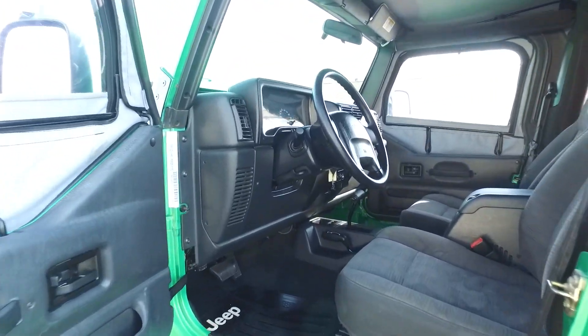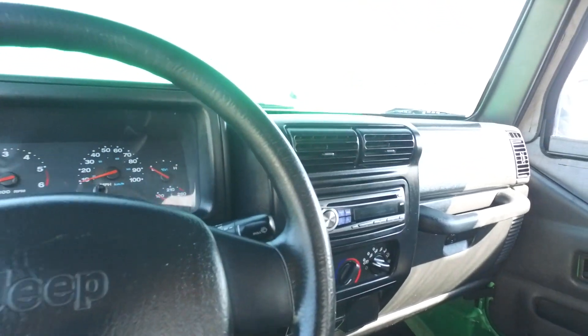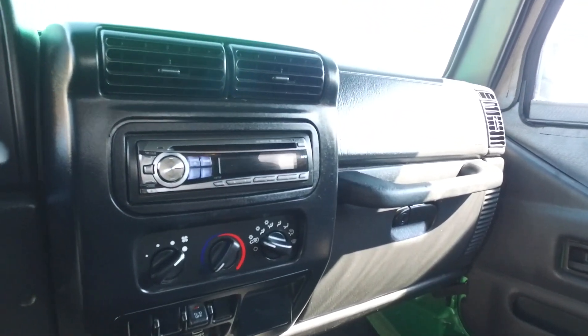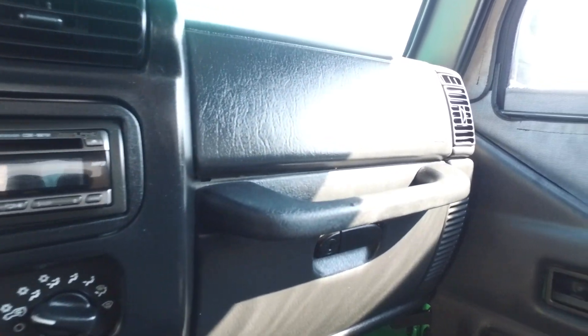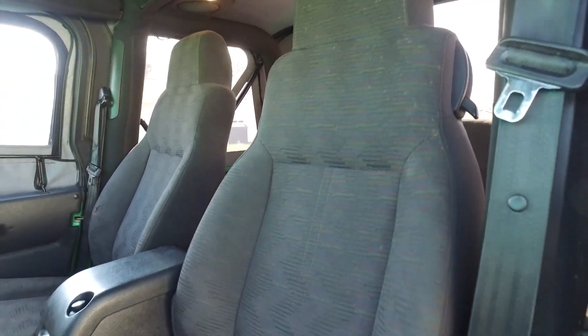Onto the interior of this Jeep. Again, 45,000 miles. This one's got an Alpine CD player in it. This thing is ultra, ultra clean guys. Seats are still looking pretty nice.